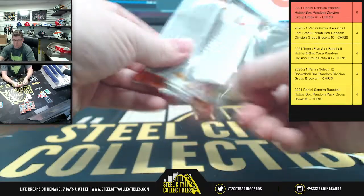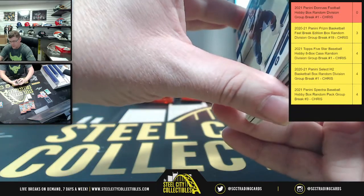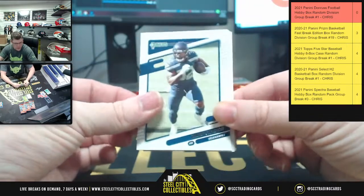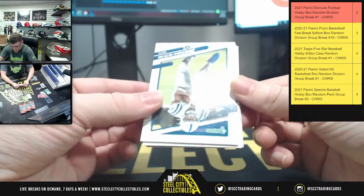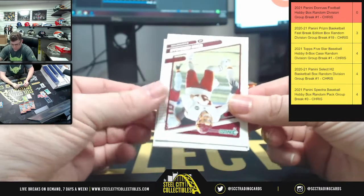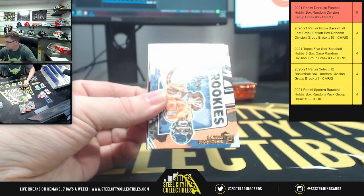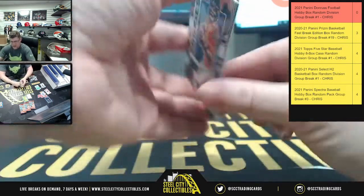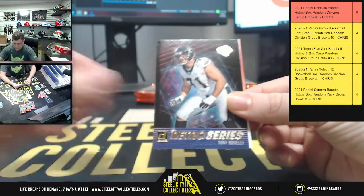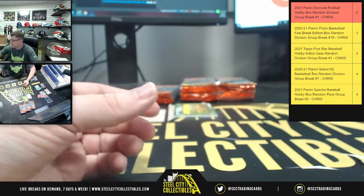I normally don't mind Donruss but it's just when they have every other card flipped every which way. There's a memorabilia card coming up in this one — found that pretty quick. Seahawks upside down, Colts, Jonathan Taylor, Washington, Julio, Dante Johnson, Steelers. I'm not gonna bother flipping every other card every which way because then we'll be here forever. Jags there for the retro series.